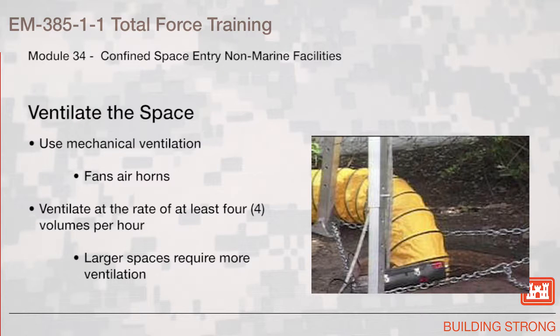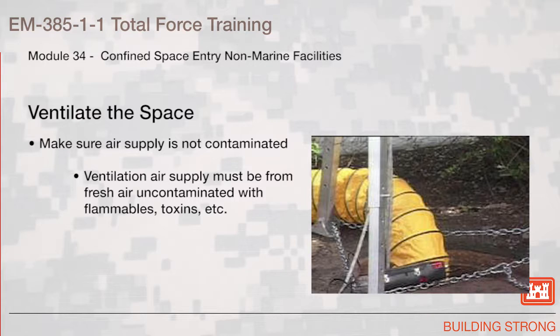Ventilate the space. Use mechanical ventilation, such as fans or air horns. Ventilate at the rate of at least four volumes per hour. Larger spaces may require more ventilation. Make sure the air supply is not contaminated. The ventilation air supply must be from fresh air, uncontaminated with flammables, toxins, or other items.